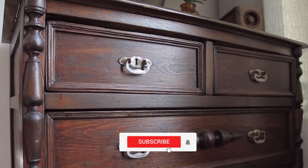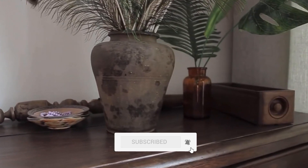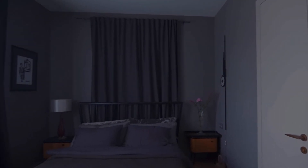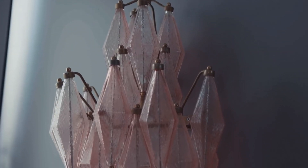Check out other videos with ideas for interior and click the bell button to stay in touch. You will find the links to the furniture and accessories you like below the video. Embrace the changes!